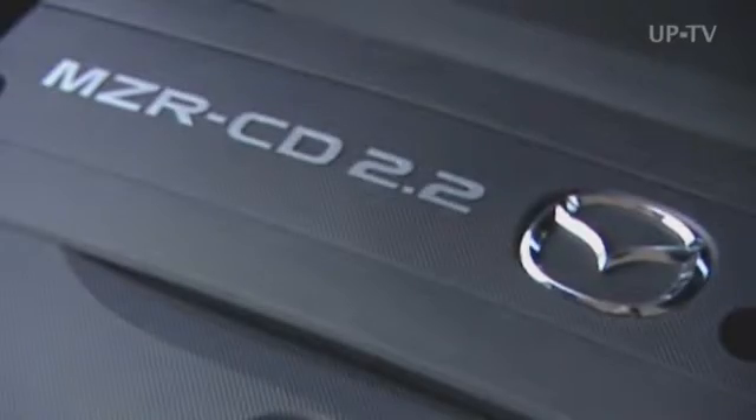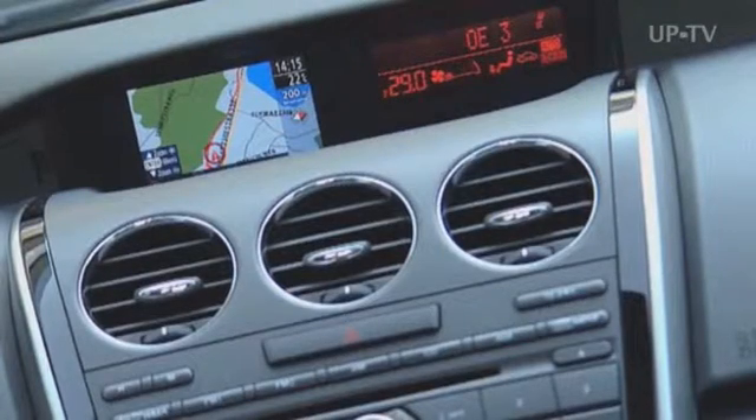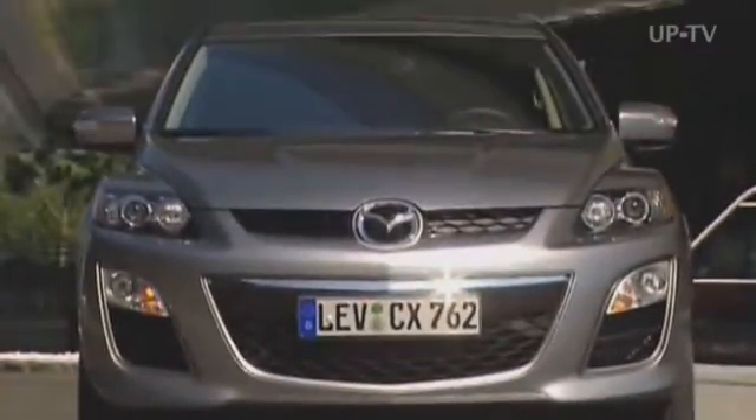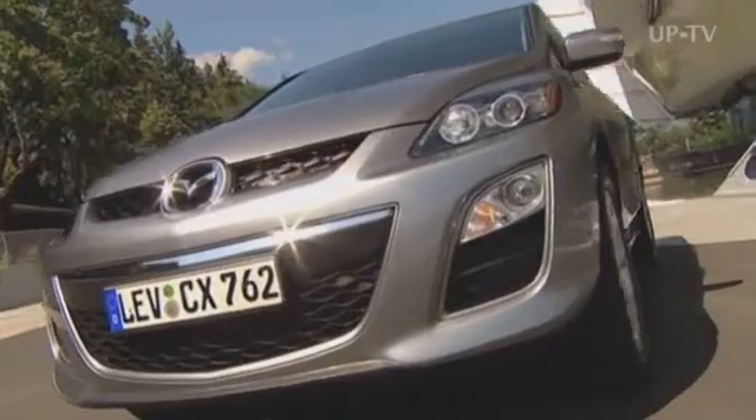The new engine delivers 127 kW at 3,500 rpm with maximum torque of 400 Nm at 2,000 rpm for superior thrust at all times. The result is superior performance on 7.5 litres per 100 km.